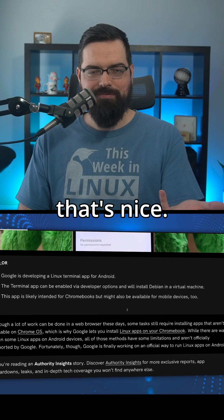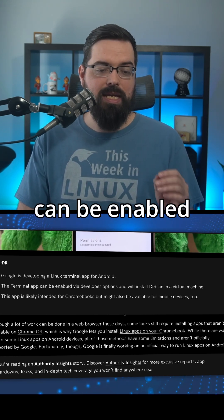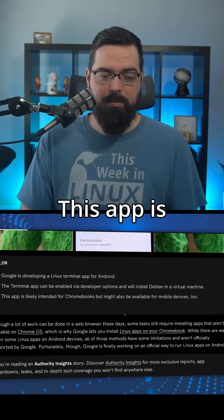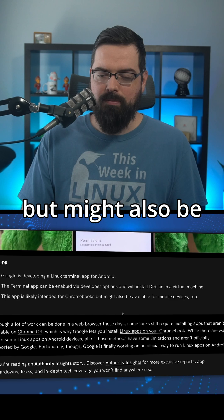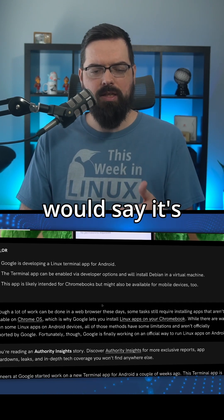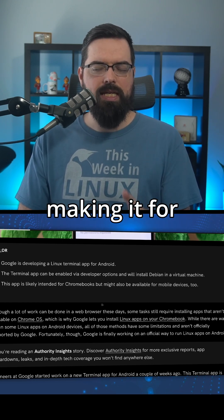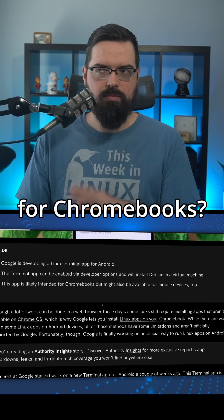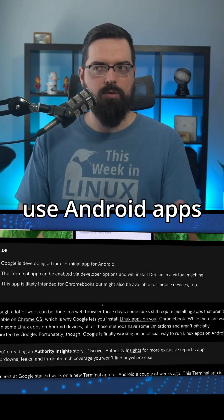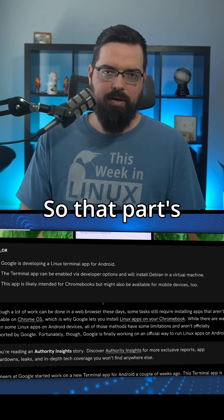So they have a TLDR, which is nice. It says Google is developing a Linux terminal app for Android. The terminal app can be enabled via developer options and will install Debian in a virtual machine. This app is likely intended for Chromebooks, but might also be available for mobile devices too. It's kind of weird that they would say it's intended for Chromebooks because that's kind of confusing — if Google is making it for Android, why would it be for Chromebooks? Because that's not Android. And yes, you can use Android apps on Chrome OS, but you can also already use Linux apps on Chrome OS, so that part's kind of confusing.